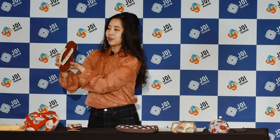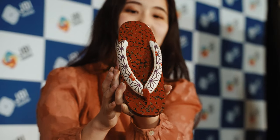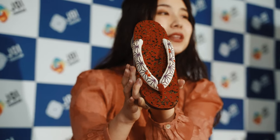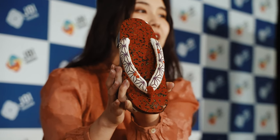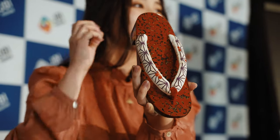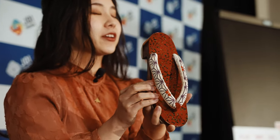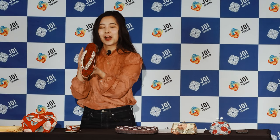Here you can see an asanoha pattern on my geta sandal. Asanoha means a hemp leaf in English. Hemp is a very strong and tough plant — it grows very fast and straight. So it represents healthy growth or resilience, and this pattern is often used for children's clothing.